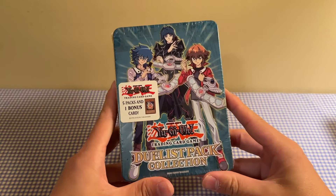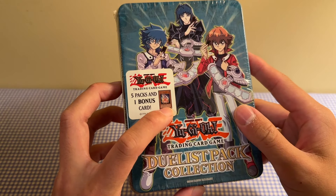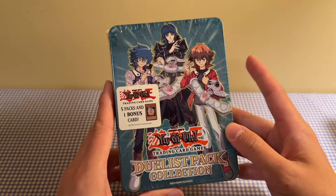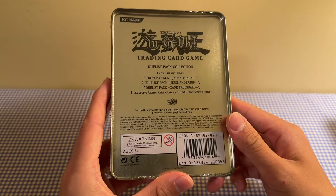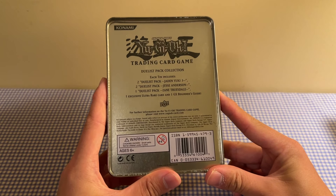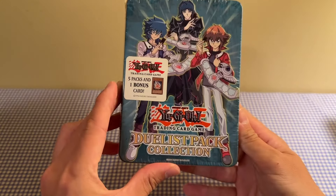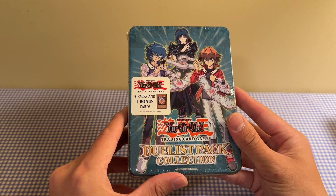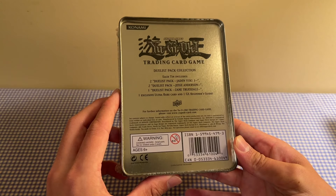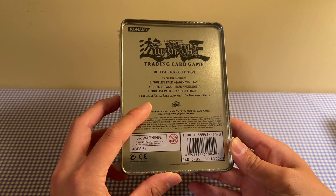The last mini tin picked up was this Duelist Pack Collection Tin — you get Card Ejector as the promo. I actually had one of these tins as a kid, I have the promo but not the tin itself, which would have been really cool for my collection even if it was opened. You're getting 5 packs and 1 bonus card, all Duelist Packs — 2 Duelist Pack Jaden 3, 2 Duelist Pack Jessys, and a Duelist Pack Zane Truesdale. I believe Duelist Pack Zane might be the only first edition pack in here, but I can't remember. Versa Collectibles, let me know, because I know you've opened up a bunch of those Duelist Pack Zanes hoping to pull that Cyber Dragon — it's just a rare but apparently impossible to pull.